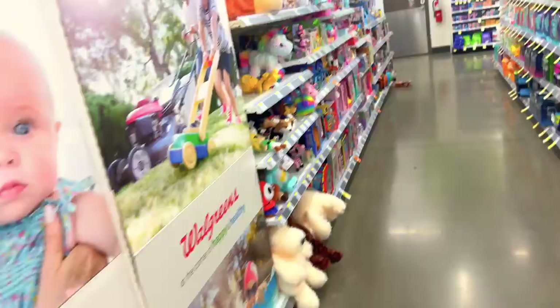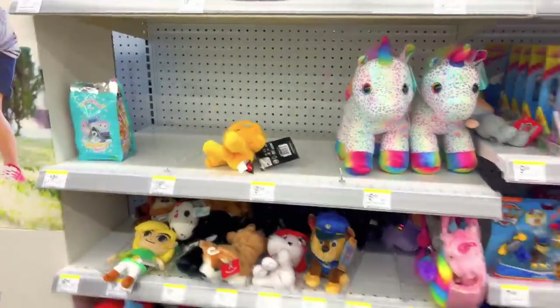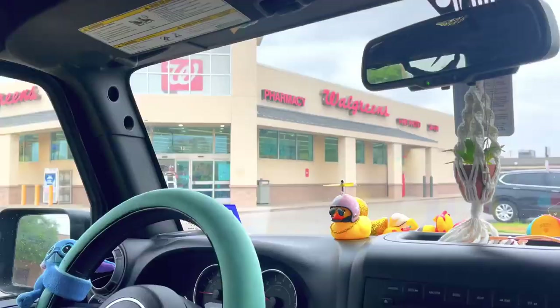Alright, we are in the toy aisle and it looks like they've restocked their little mystery squad. I don't really like this one, so let's go to our next location.